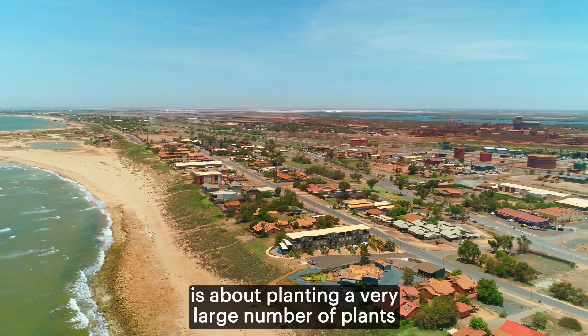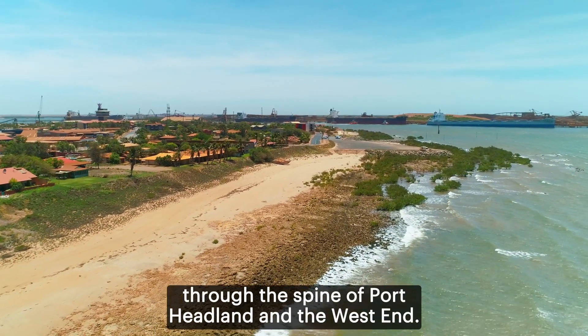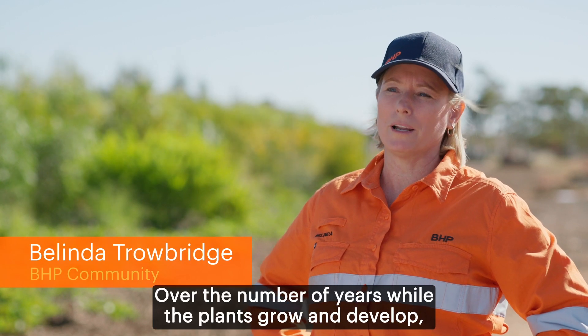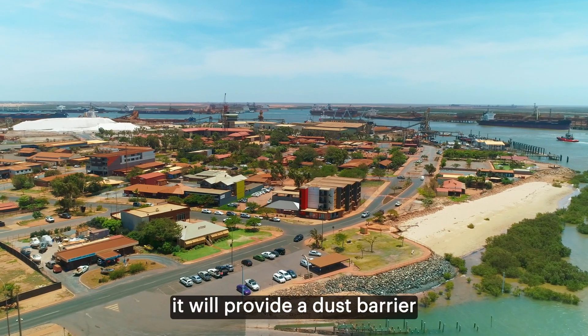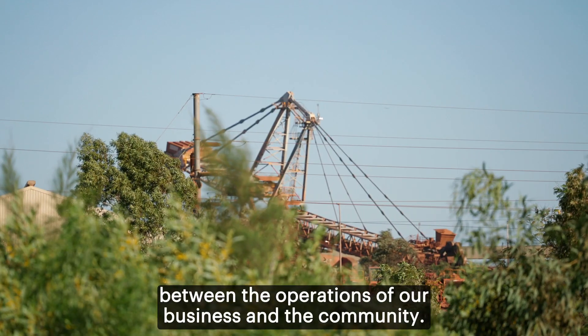The vegetation barrier is about planting a very large number of plants through the spine of Port Hedland and the West End. Over the number of years while the plants grow and develop, it will provide a dust buffer between the operations of our business and the community.